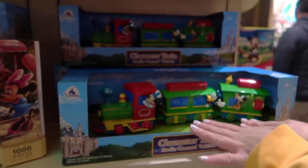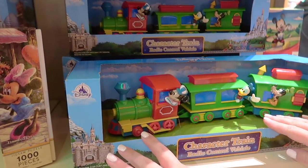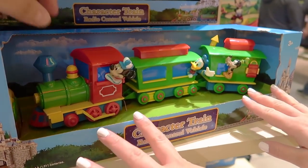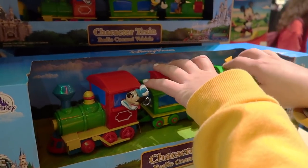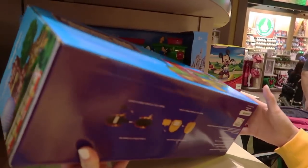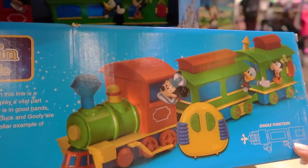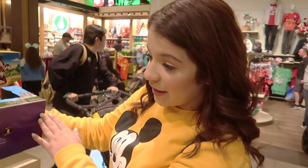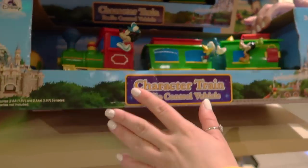If that's too expensive, there's an entry-level option: the character train radio control vehicle. It's much more simple — more kid-friendly. It's a single-function vehicle, so you can go straight and curve left or right. That's about it, and it'll cost you $27.99.